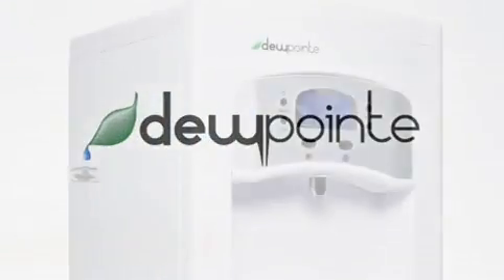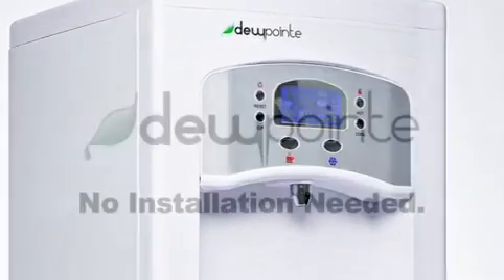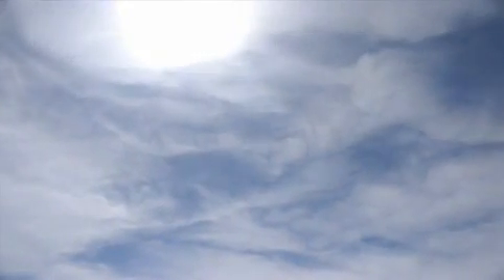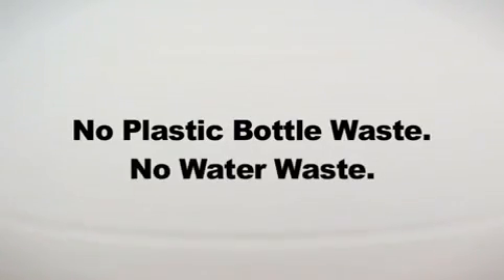Introducing the Dew Point, a revolutionary appliance that makes pure water from air without the need of plumbing or installation. The Dew Point extracts pure water from the atmosphere and creates the purest possible drinking water with no plastic bottle or water waste. Imagine absolute purity.